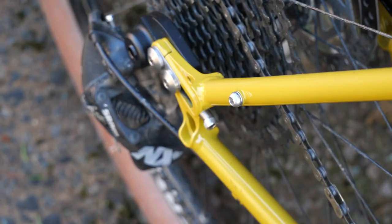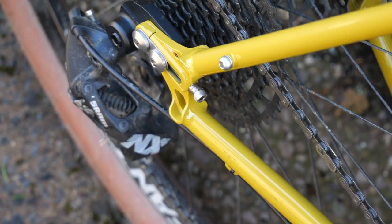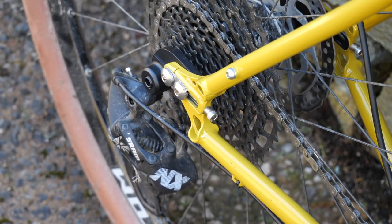Another feature we've got is a split dropout at the back. If you want to run a belt drive — say, a Gates system — then it's an easy split, and so that's another feature.